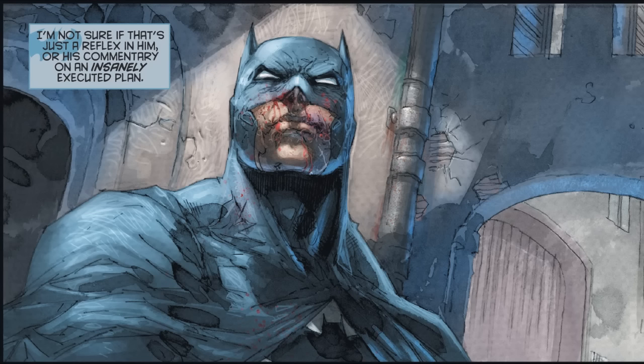I'll be the first to tell you, Batman oversaturation is a real problem right now. When you factor in all of his books and all the series directly connected to him, it's very easy to get desensitized to the Dark Knight. And yet, every so often, something like Batman Europa comes along and blows right through my cynicism.